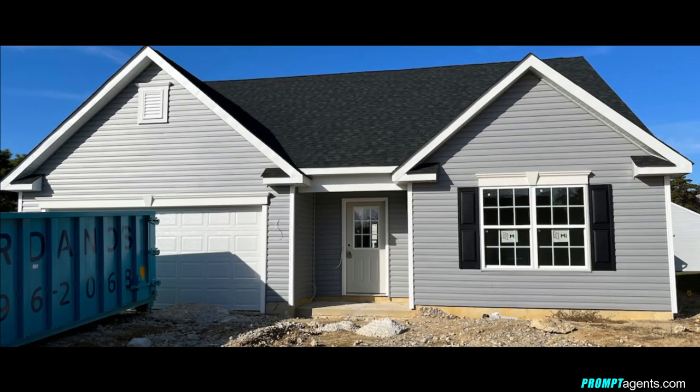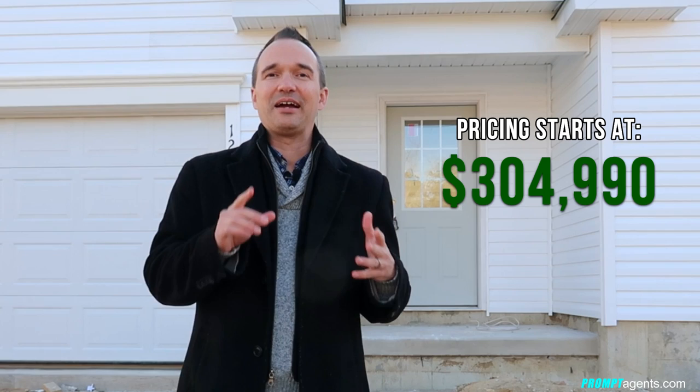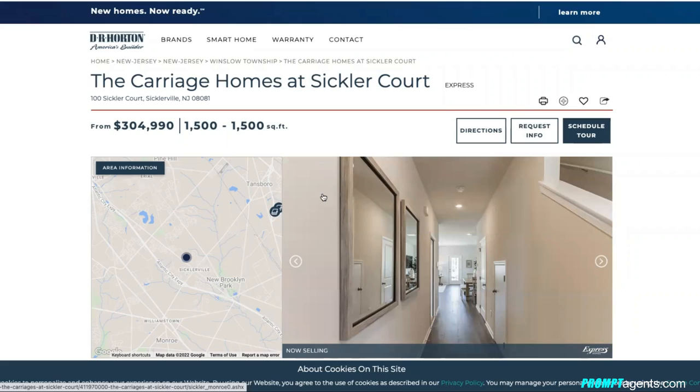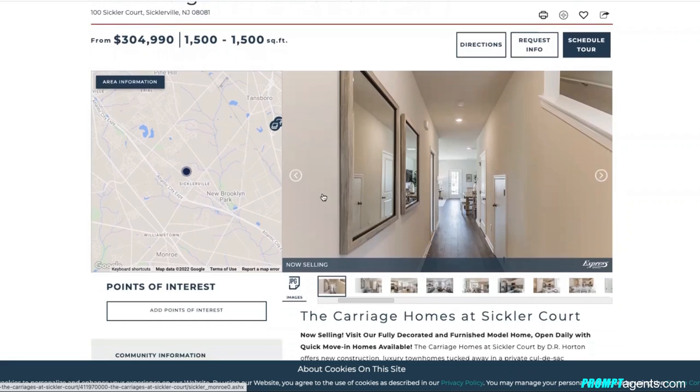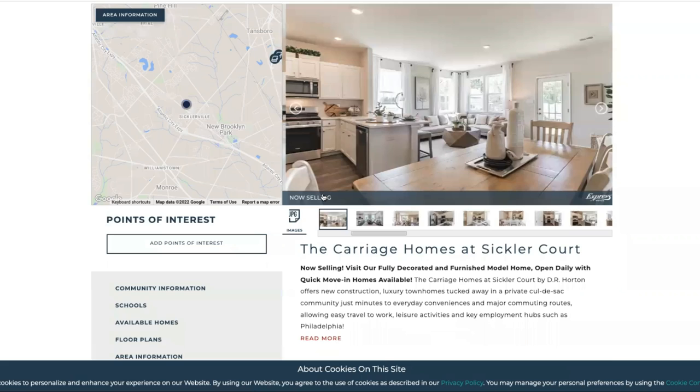Coming in at number four are the Carriage Homes at Sickler Court by D.R. Horton in Sicklerville, New Jersey. These are new 1,500 square-foot townhomes priced at $304,990, with the same Monroe layout as the other D.R. Horton townhouse community. Great value here if you're looking for new construction in the Sicklerville area.